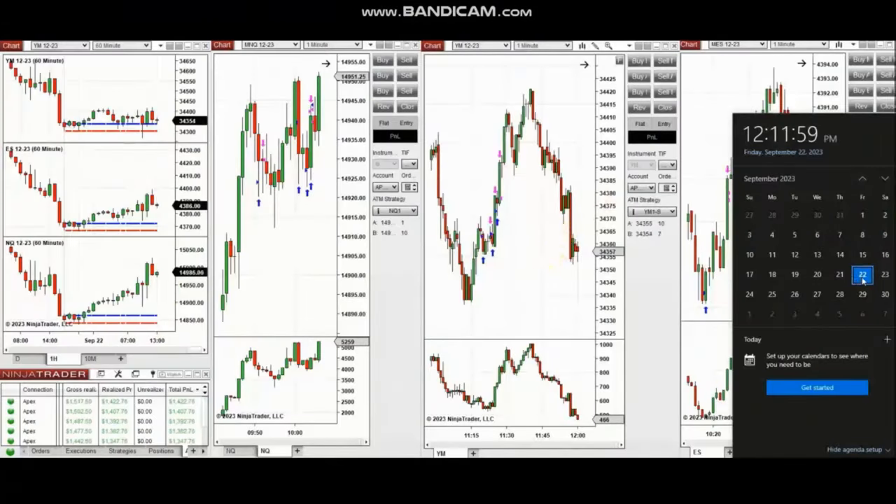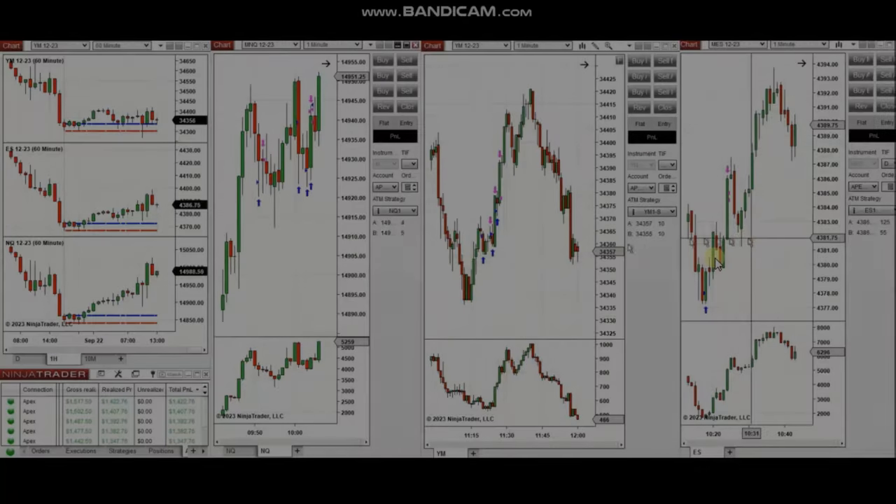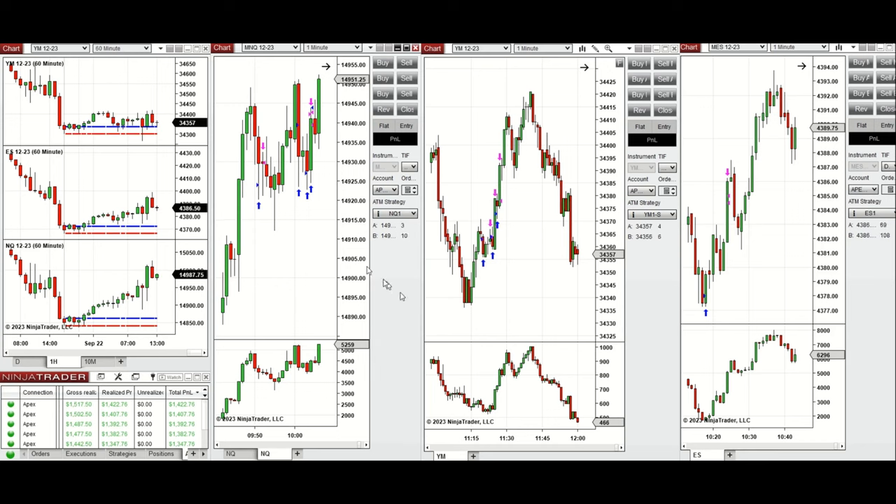The next trades are those that I have taken during the New York market session. The video with detailed explanation was sent to students yesterday, so I'm going to replay it here. These trades were taken on Friday, 22nd of September 2023, on Nasdaq, Dow Jones, and S&P 500 futures.